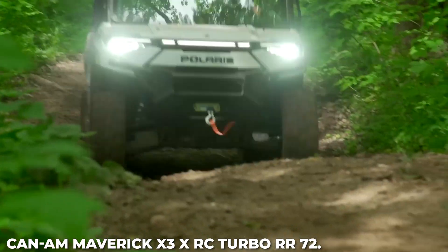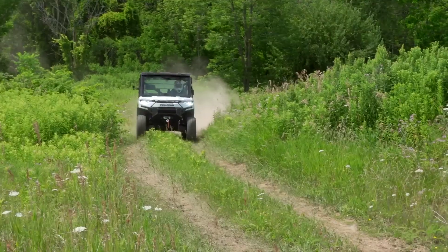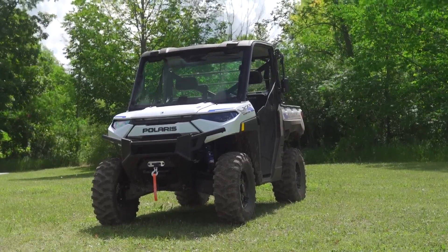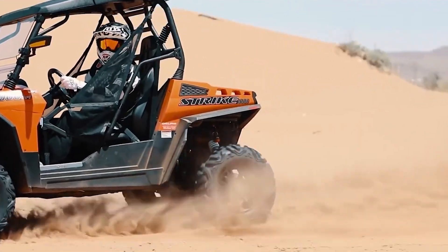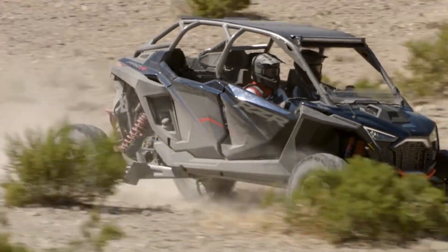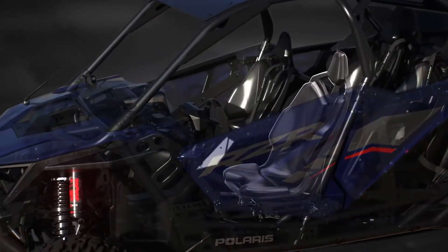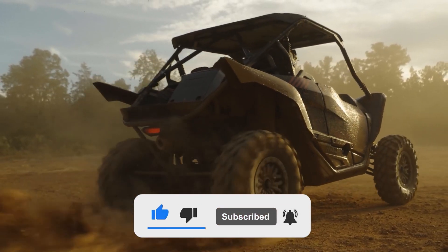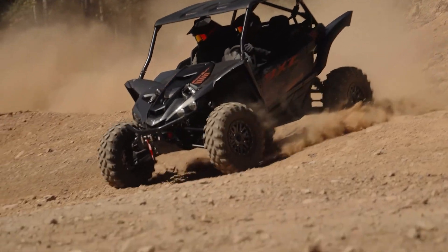So that's it — we hope that you enjoyed our video on the top 10 most powerful UTVs in 2023. We're passionate about sharing our knowledge and enthusiasm for these amazing machines with our viewers, and we're always on the lookout for the latest and greatest vehicles to feature on our channel. Whether you're interested in the latest electric cars, the most powerful trucks, or the fastest racing vehicles, be sure to subscribe to our channel and join our community of like-minded enthusiasts. Thanks for watching, and we'll see you on the road.